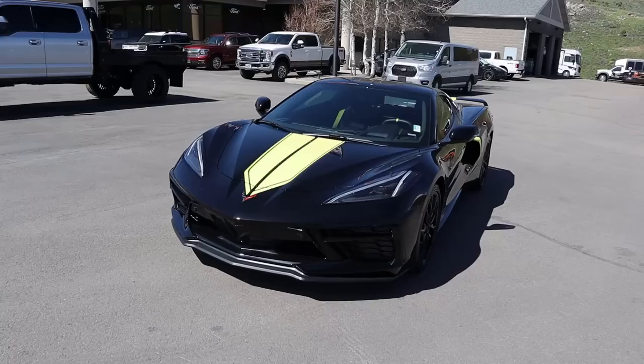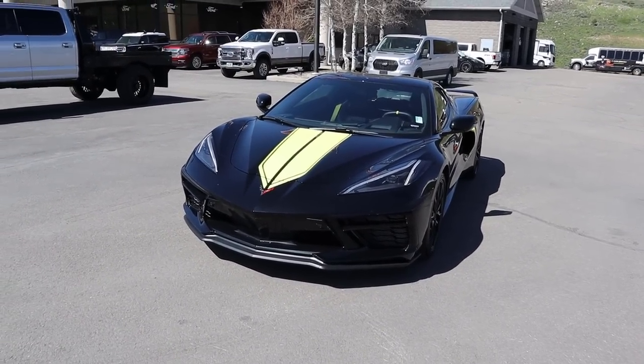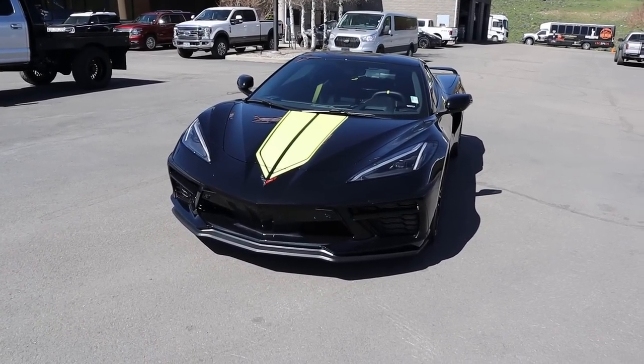Hey everyone, it's Ben Hardy here. In today's video we're reviewing a 2023 C8 Corvette Stingray with the Z51 Performance Package, and this one happens to be a coupe. I want to give a huge shout out and thank you to the Karl Malone Chevy here in Park City, Utah for giving me some time with this Corvette.